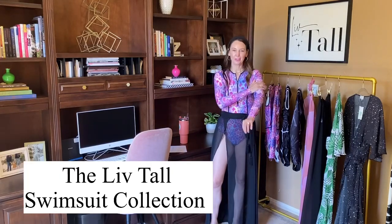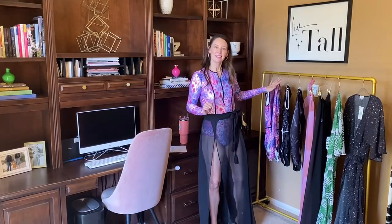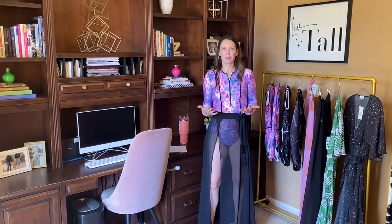Hi everybody, it's Angela, founder of Live Tall, and on today's episode I am so excited to be bringing you the new Live Tall swimsuit collection. This is my kind of debut collection. I've got a lot of information to give you — a lot of thought went into this suit and a lot of details that really set this apart from anything else on the market, especially as a tall woman looking for swimsuits.